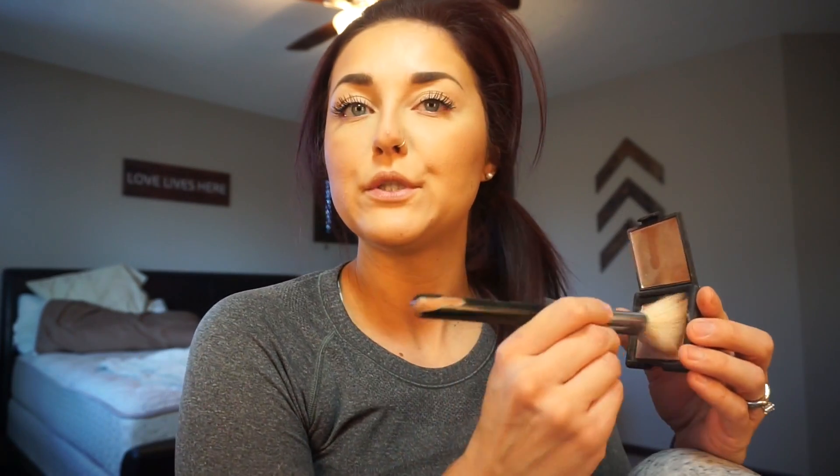I'm using NARS Madly for blush — a very pretty shade. I'm actually getting a new blush soon; I'm doing a favorites video because I have so many new favorites from working at Sephora. Their new blush — I think it starts with Isadora maybe — is like a darker pink but has a blue iridescent to it, which is just gorgeous. NARS Madly just gives you a little bit of pinky color.